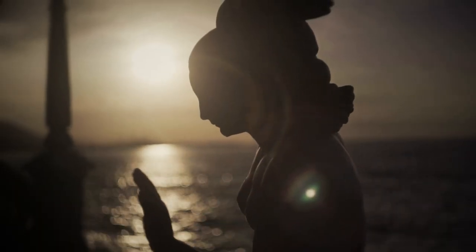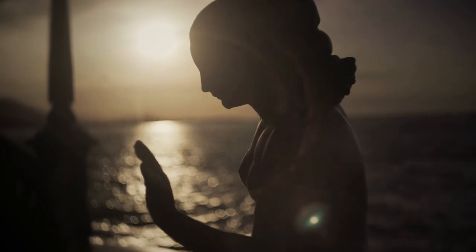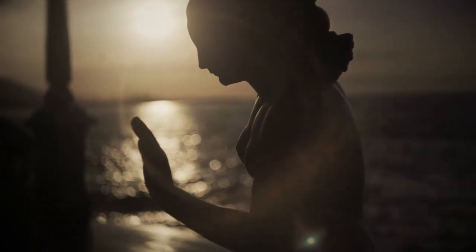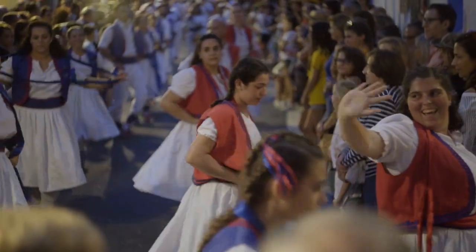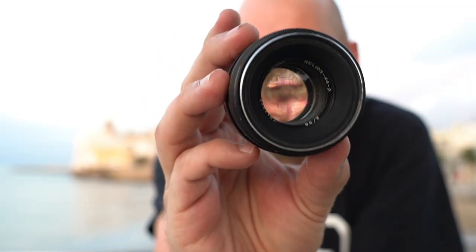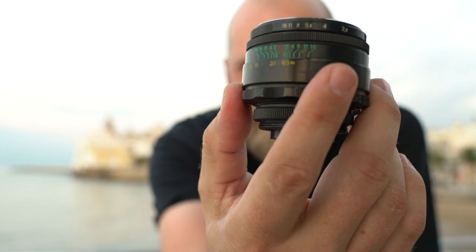The rumor is that the famous swirly bokeh of the Helios lens is a result of a manufacturing defect, but I can't find any proof of that, and I can't really compare it to the original Carl Zeiss lens because I don't have one. This lens of mine is actually from 1972, and I use it regularly, even on commercial work sometimes.